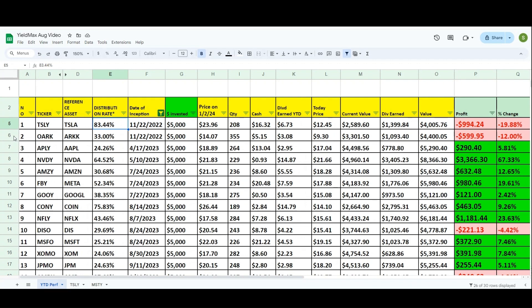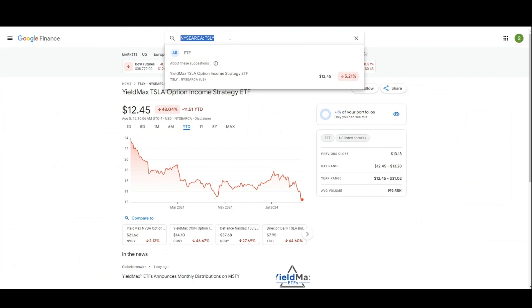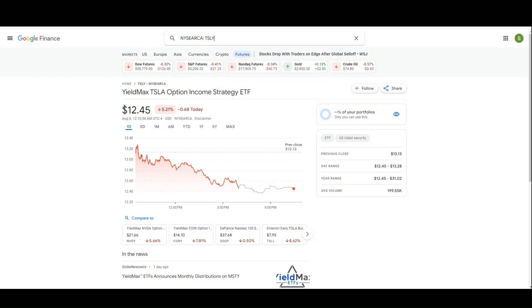So let's pick one as an example — I'm going to pick the first one, TSLY, to demonstrate how I came up with these numbers. I'm going to put $5,000 into every single ETF. Let's start with TSLY. I'll go to Google and type T-S-L-Y to pull up the ETF price.